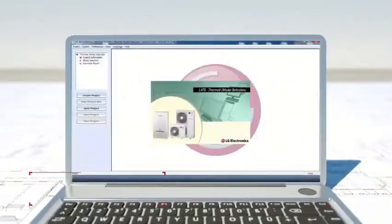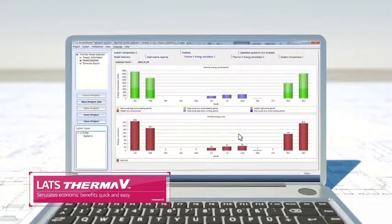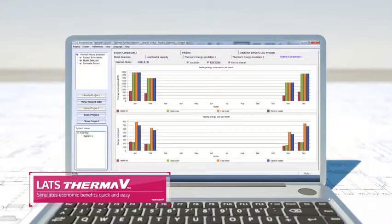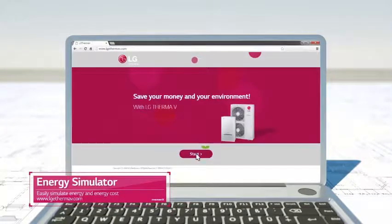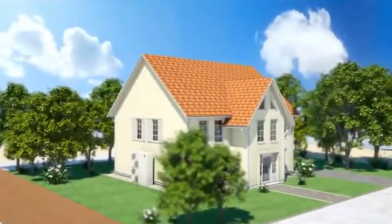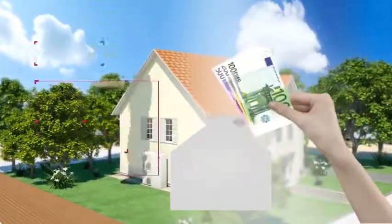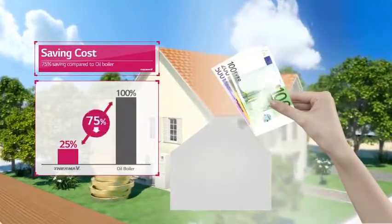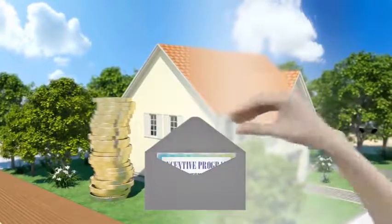The LATS Therma-V professionally aids your everyday energy consumption by precisely presenting its annual energy cost, CO2 amount, and energy consumption. The energy simulator easily simulates how much energy and cost customers will save with the LG Therma-V. LG Therma-V is an economical solution that not only benefits its customers by saving electricity more than oil boilers, but also advantages them with the Renewable Heat Incentive Program.